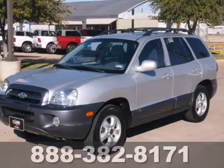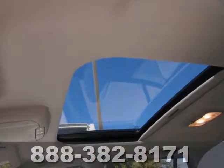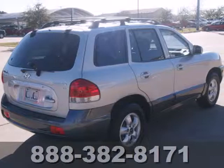It's a 2005 Hyundai Santa Fe. It comes standard with four-wheel anti-lock brakes, traction control, front-side airbags, door reinforcement, and front stabilizer bar.